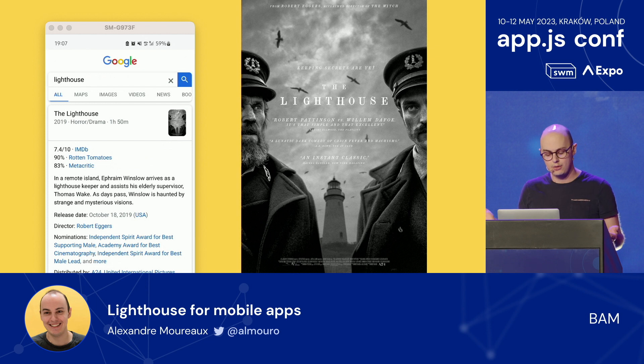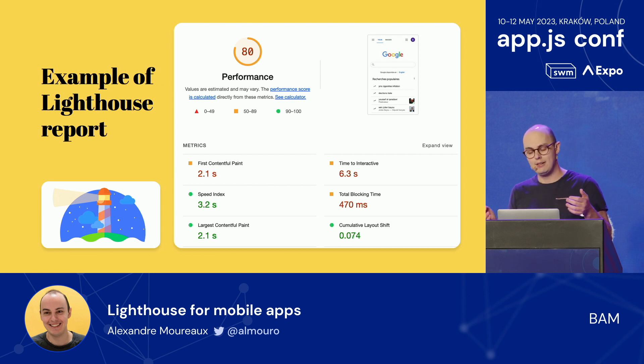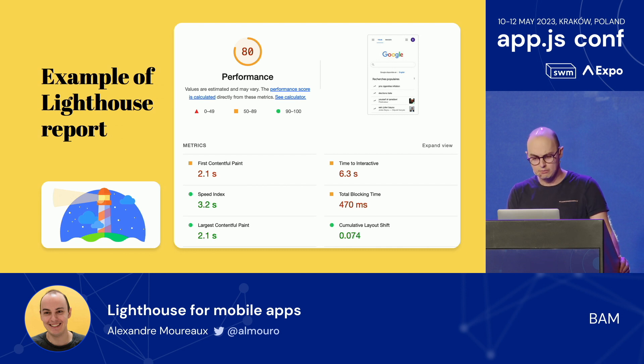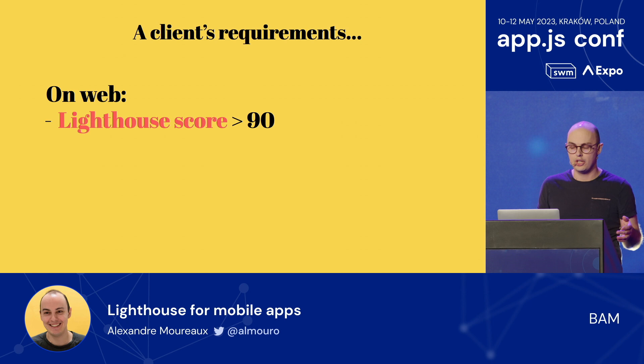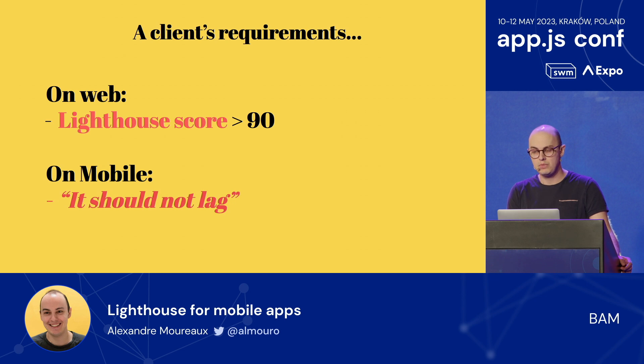This is a screenshot from my actual phone. No, the one I'm talking about is this one — you go to Google Chrome, get on any web page, basically click a button, and instantly you get a performance report. For fun, I tried it out with Google.com. Ironically, the score was only 80 out of 100, which I thought was ironic because Lighthouse is also from Google. Anyway, the client's requirement on the web was a Lighthouse score over 90 — that's a nice metric to follow. On the app, they just told us the app should not lag. Period.